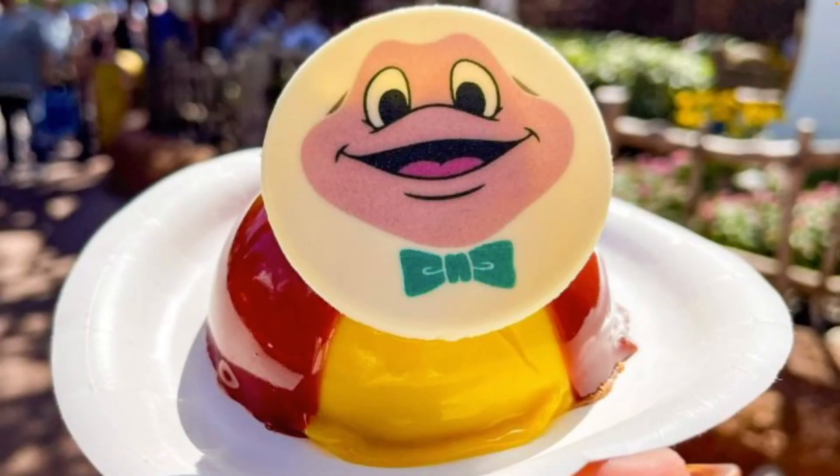The cool thing about purchasing this Mr. Toad popcorn bucket is that it also unlocks the ability to purchase a Mr. Toad dome cake. This dome cake has appeared before as part of the 50th anniversary celebration, but now it's only available if you buy the Mr. Toad popcorn bucket. There are limitations — it's a mobile order only, limited to one order per day for up to two buckets. Disney wasn't entirely clear whether the dome cake is a free bonus or an additional purchase, but knowing Disney, expect to buy it separately.